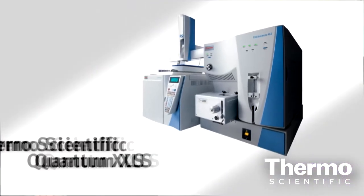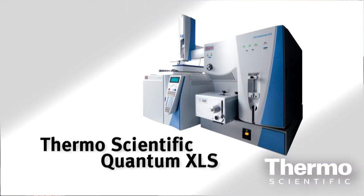What we have here in Hemel Hempstead is the TSQ Quantum XLS, and we use this to analyze these persistent organic pollutants. We tend to use this instrumentation as a screening purpose, and if a positive result is triggered, then we trigger the next step, which would naturally be confirmation.